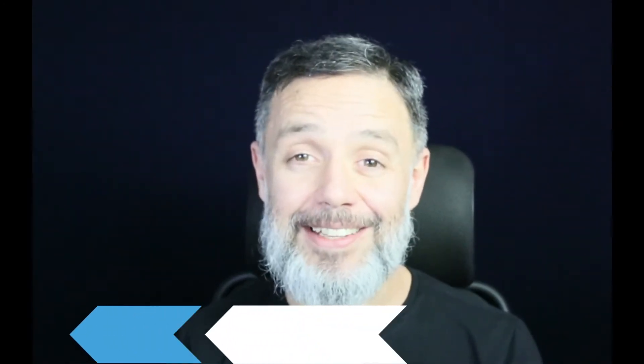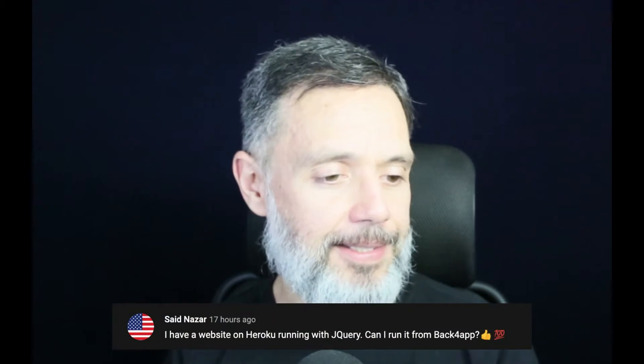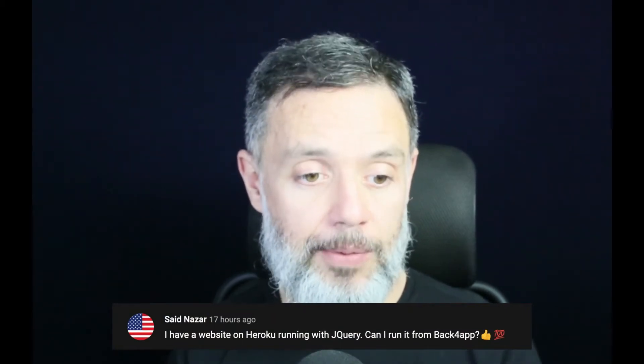Can you run your jQuery website from Back4App? Hi, I'm Alex the Architect from Back4App and this is Talking to the Architect. Today we'll be answering Said Nazar's question. Said asked: I have a website on Heroku running with jQuery — can you run it from Back4App?